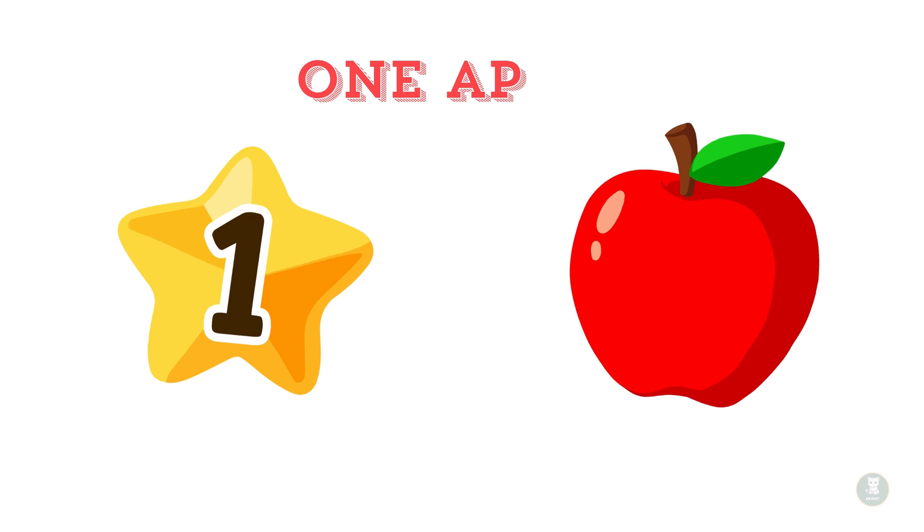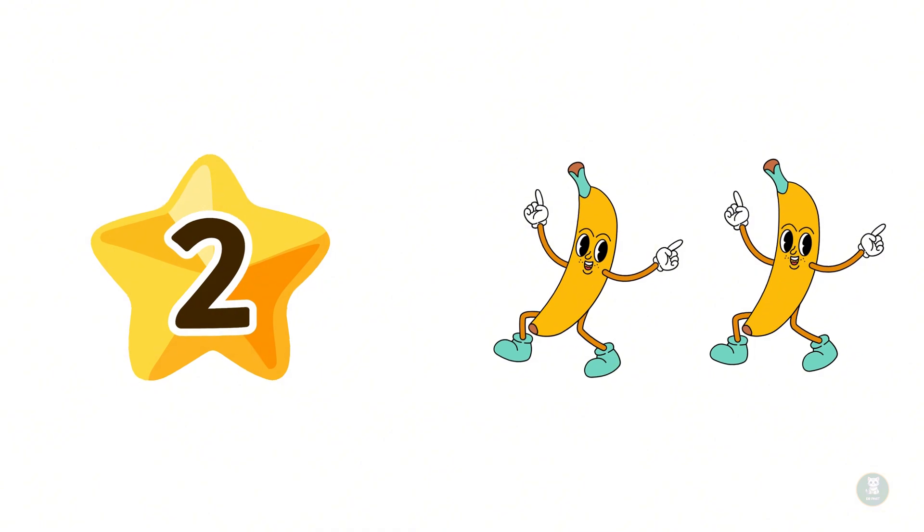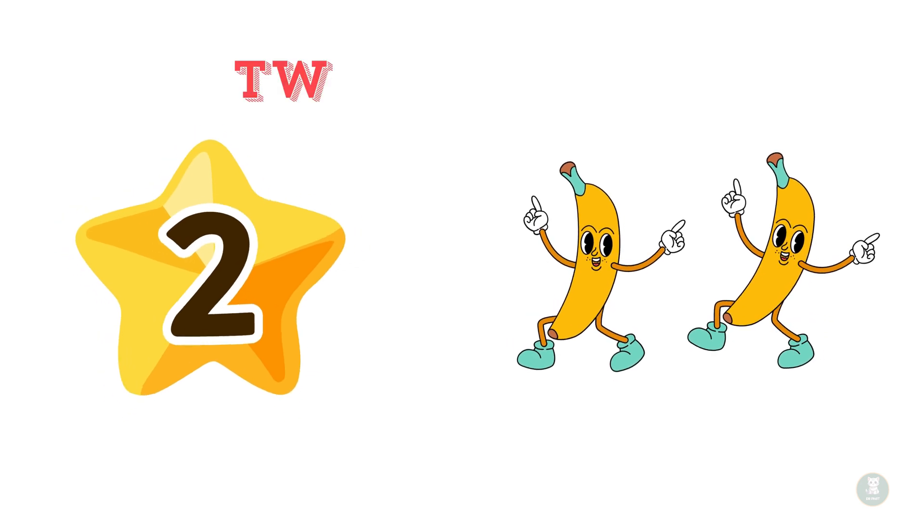Let's start with number one — one shiny red apple. Can you say it with me? One apple. Now let's count to two — two sweet yellow bananas. Let's count them: one, two. Two bananas.